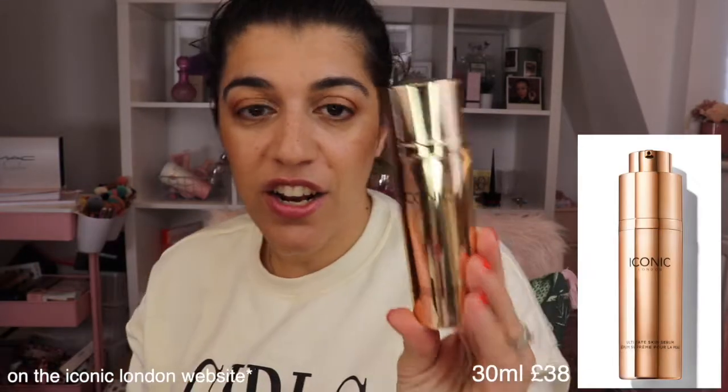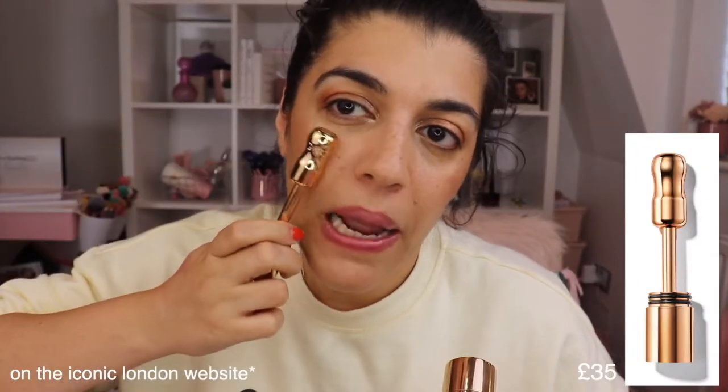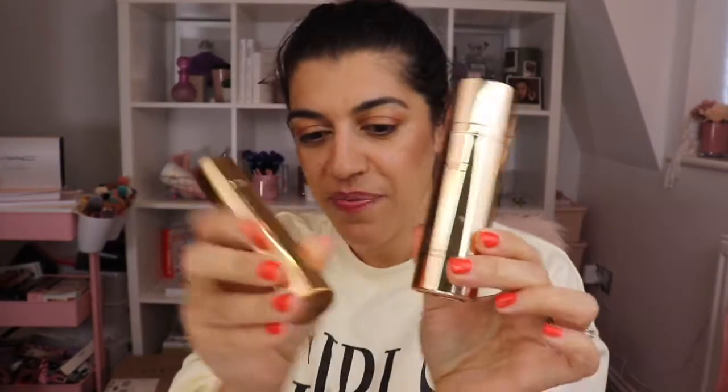Next up we have the Iconic London Ultimate Skin Serum. This is amazing — if you want an all over glow, you need this. And you need this to go with it: the 360-degree roller. You apply the oil and then roll it in, and it gives a really nice blend. It's so cold as well, so it gives your skin the tightening that it needs. You can roll it down and give yourself a nice little facial massage as well. Definitely need that.